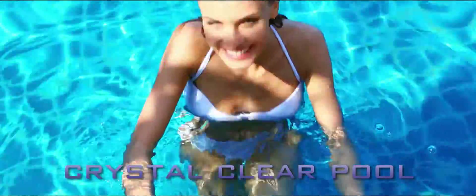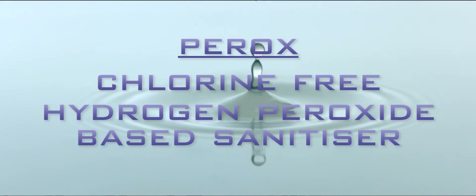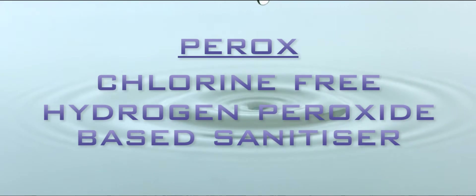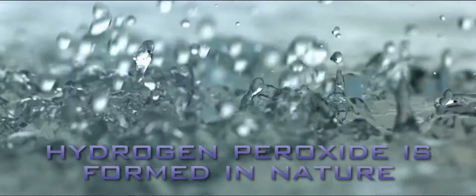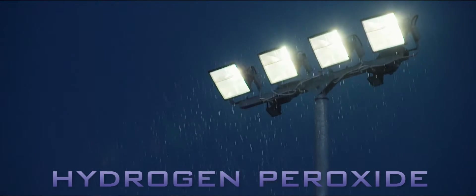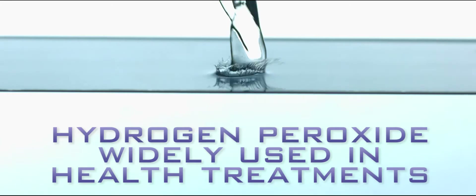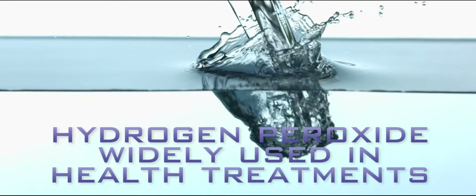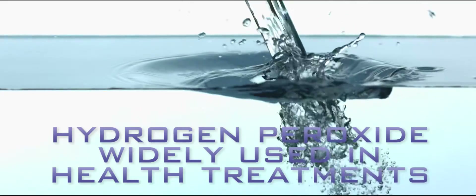Perox is a chlorine-free, hydrogen peroxide-based sanitiser specifically designed by WaterCo to be used in conjunction with the HydroxyPure system. Hydrogen peroxide is formed in nature to control bacteria that grows all around us. During a lightning storm, hydrogen peroxide is created to combine with rain and naturally cleanse the environment. For many years, hydrogen peroxide has been widely used in health treatments, from mouthwashes to antiseptic cleaner and antifungal treatments.